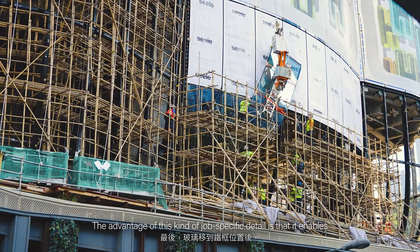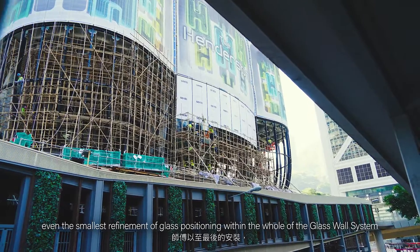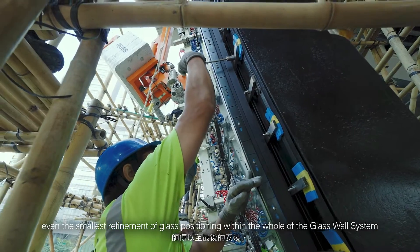The advantage of this kind of job-specific detail is that it enables even the smallest refinement of glass positioning within the whole of the glass wall system, which calls for a high degree of precision and accuracy.